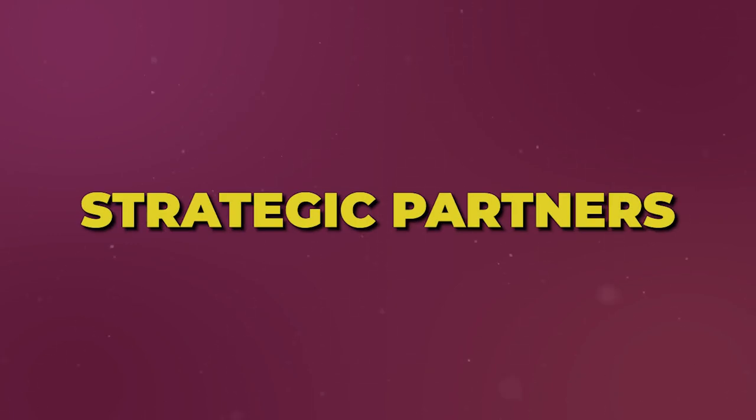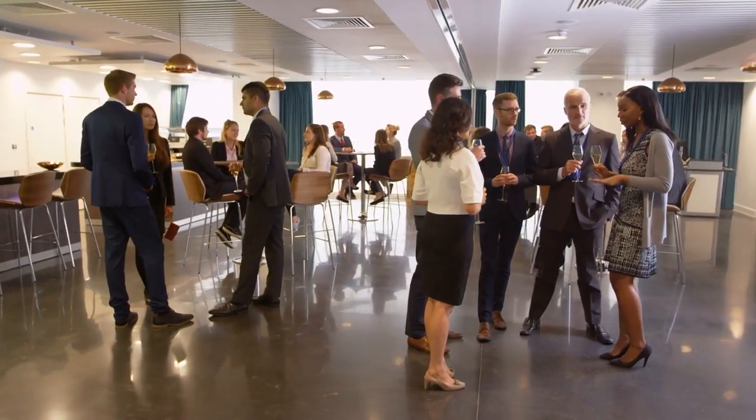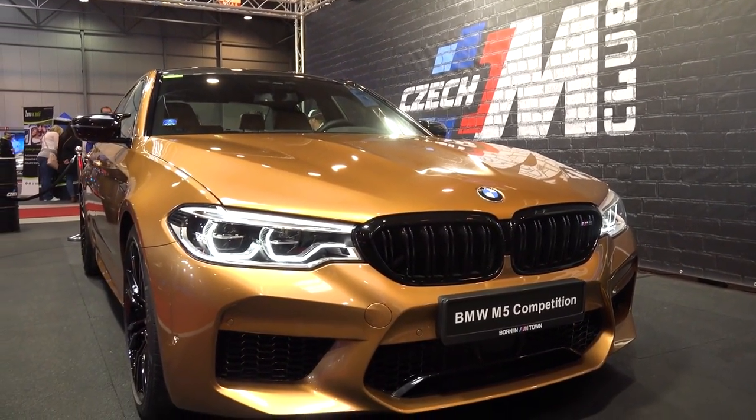Number one is strategic partners. This is a big one, but one that many agents mess up. In the beginning as a brand new agent when I had no money, I went to networking events and formed a lot of strategic partnerships with people across a vast array of different industries — like lenders, legal, financial planners. Even back when I had my BMWs before Lamborghinis, I was setting up partnerships with people at the BMW dealership. What this really allowed me to do is start to tap into other people's audiences.